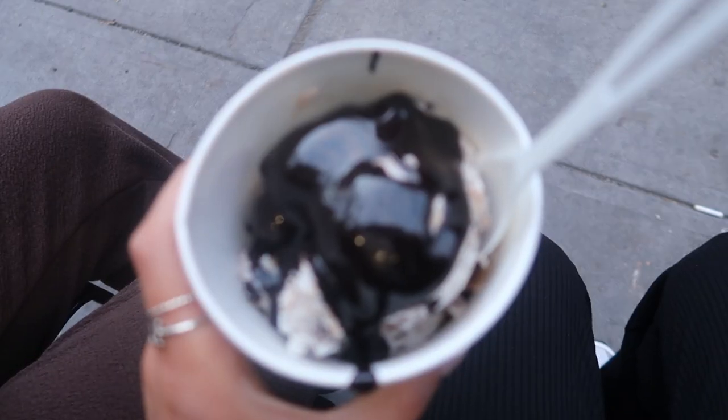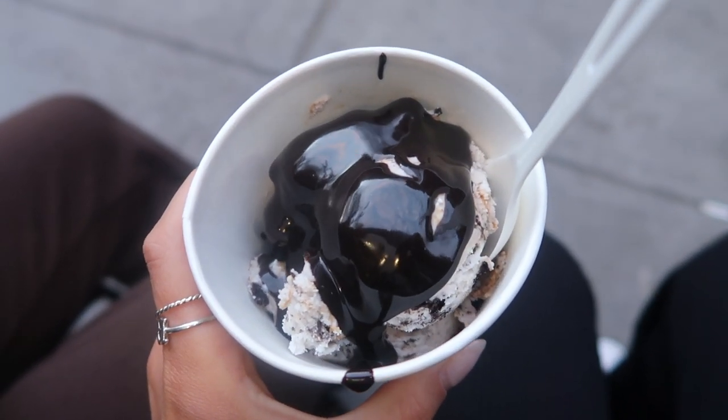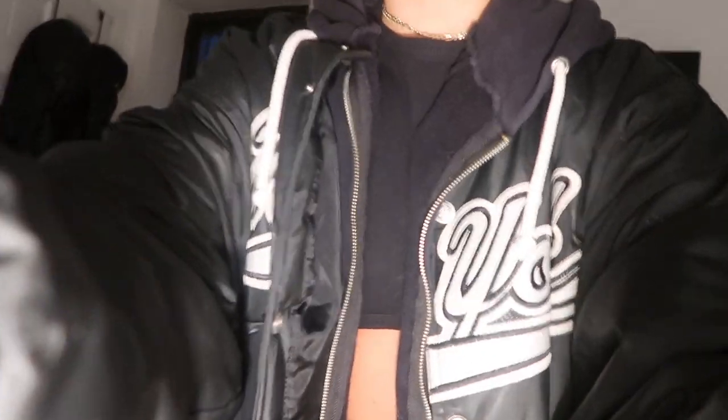Josie got chocolate fudge brownie and I got caramel Oreo something with hot fudge. Just got home from ice cream and I'm exhausted. Me and Josie are also going to a sunrise tomorrow — it's at Summit. I'm literally exhausted and need to go to sleep to wake up at five o'clock tomorrow. I'll see you guys tomorrow.